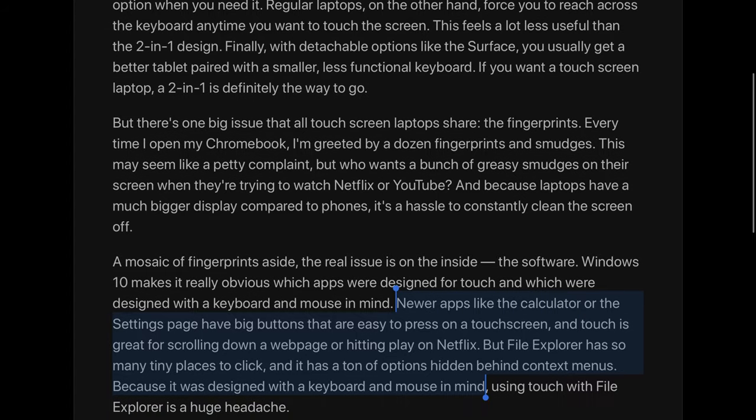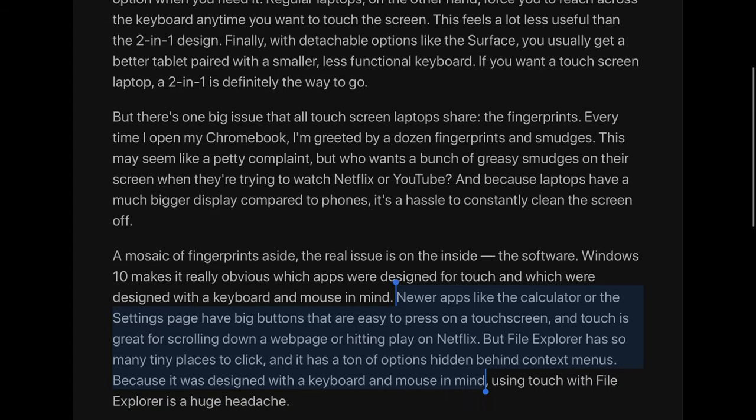And it would basically have all the problems that Surface devices currently have — they don't really have a ton of apps that work well for touch, because these things just were not designed to be used with fingertips. That's where Apple has done a good job. These would be things the iPad Pro is competing against. So let's take a look at how the iPad Pro compares to a laptop.